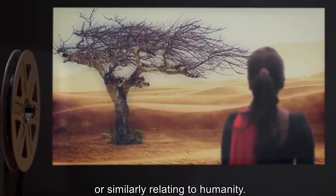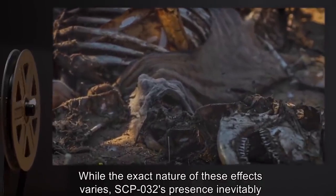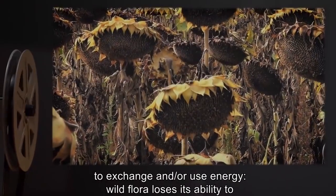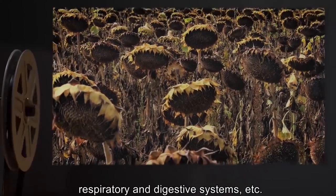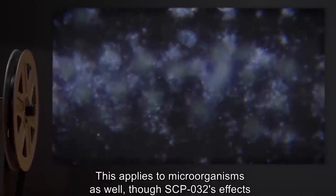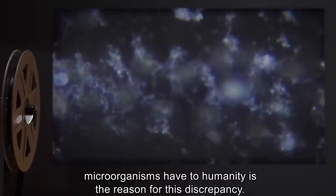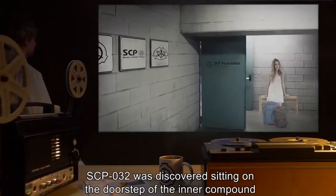SCP-032 possesses extreme adverse effects to any biological entity in its close vicinity not created, willfully influenced, manipulated, or similarly relating to humanity. SCP-032's presence inevitably causes severe and irreparable damage to the ability of any living organism to exchange or use energy. Wild flora loses its ability to photosynthesize; fauna lose use of respiratory and digestive systems. This applies to microorganisms as well, though SCP-032's effects seem to favor damage to their reproductive systems.